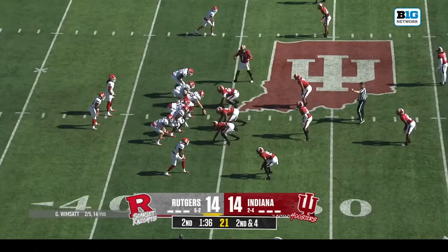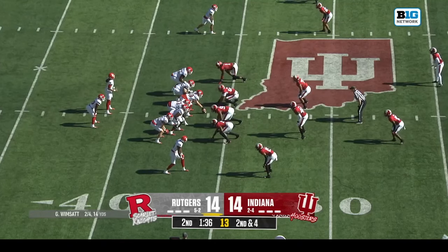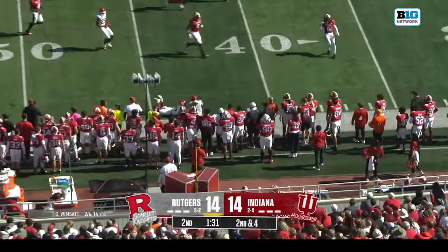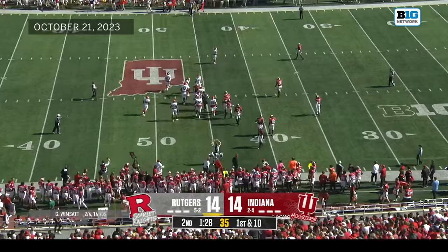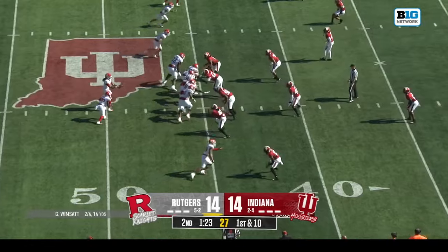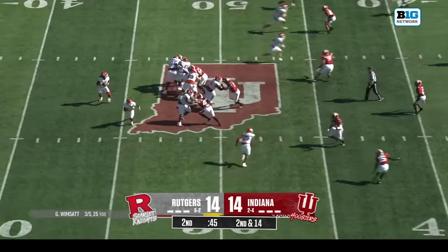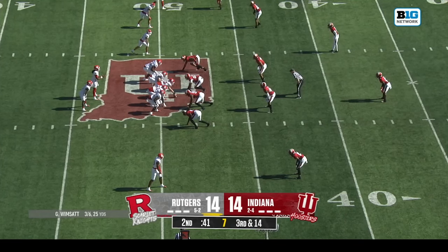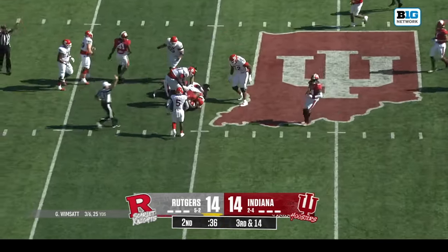The offsetting penalties bring it back to the 44-yard line. Wimsett has him on the swing — what a catch by Benjamin! A better throw and he's still running — great one-handed catch by Benjamin. Back to Benjamin and he's into the arms of Carr on second and long. Rutgers trying to take the lead before halftime but a third shot collapses — Wimsett goes down.